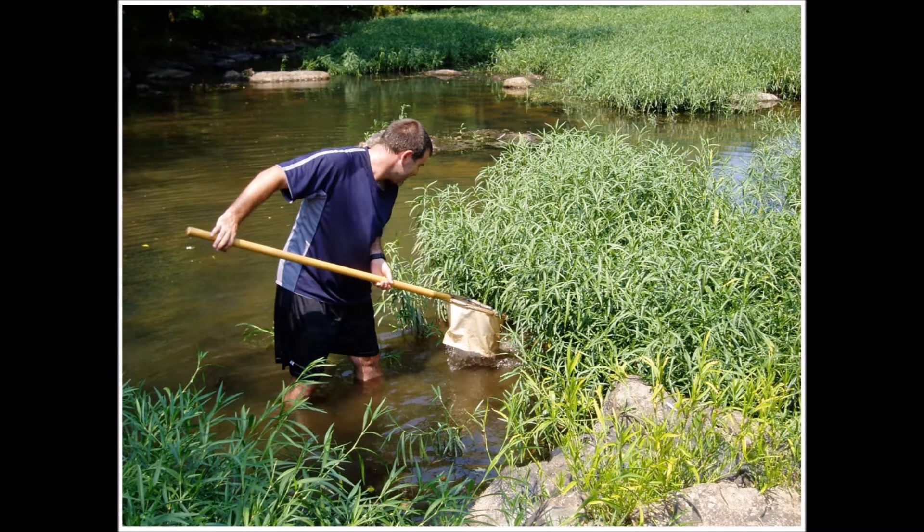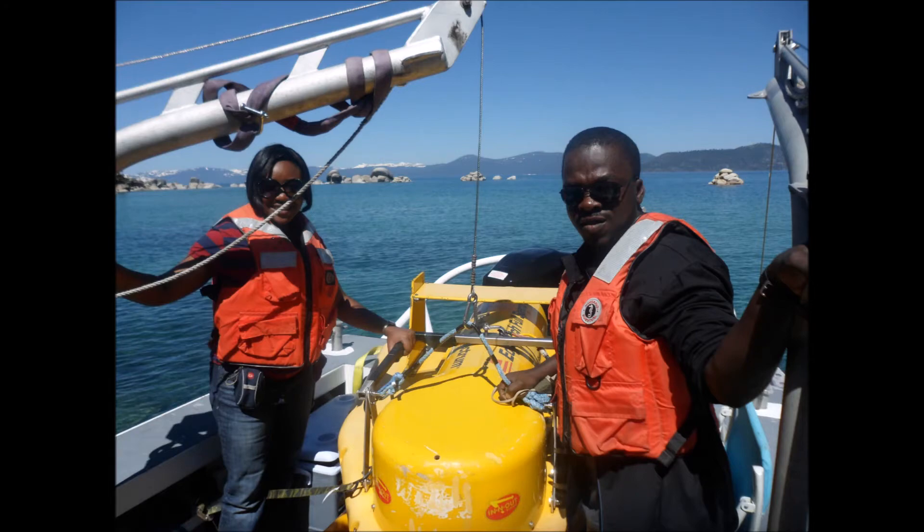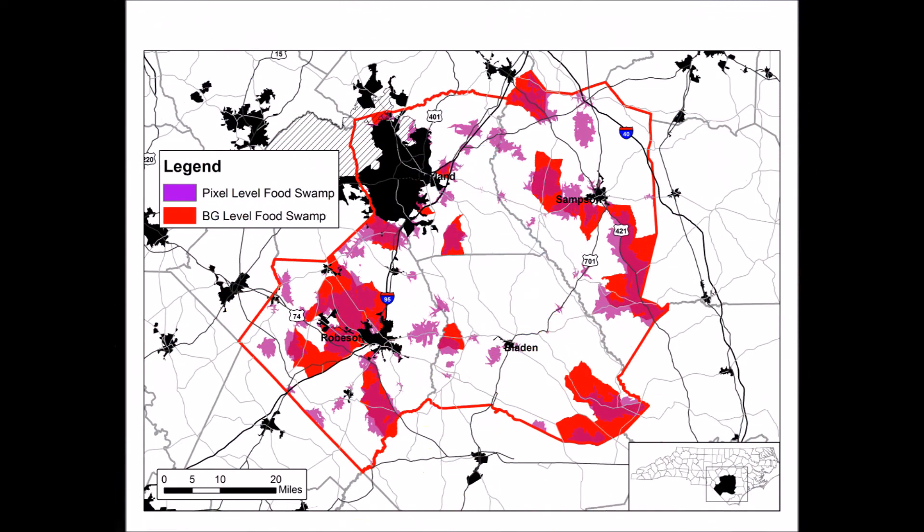Our department focuses on environmental science, which covers man's impact on the environment, the earth sciences such as geology, climatology, and meteorology, as well as geography, which studies the spatial arrangement of features across the surface of the earth.